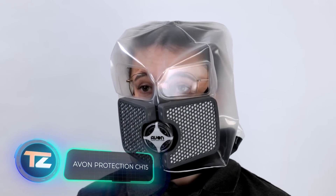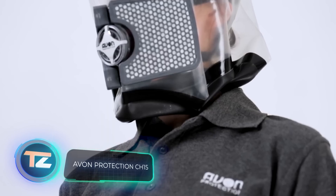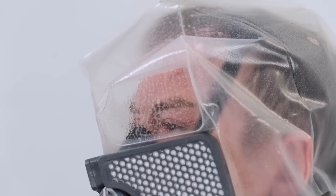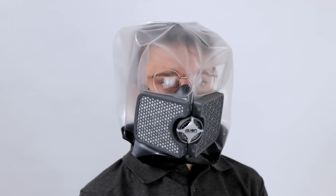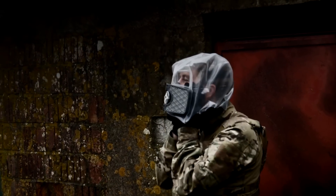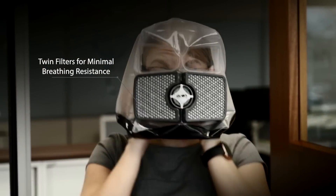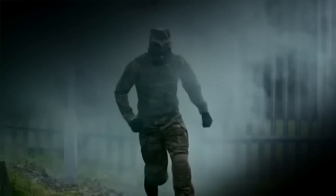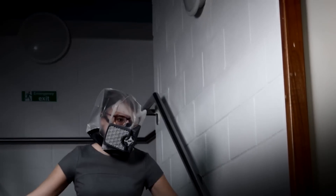The CH-15 stands out as an ultra-thin respirator hood, revolutionising protection against chemical, biological, radiation, and nuclear threats. It comes in a one-size-fits-all design, and you can put it on in under 10 seconds. It can be worn with glasses and doesn't require any part replacements. Wearers can rely on at least 15 minutes of respiratory, eye, and face safeguarding. You can get this respirator for $287.